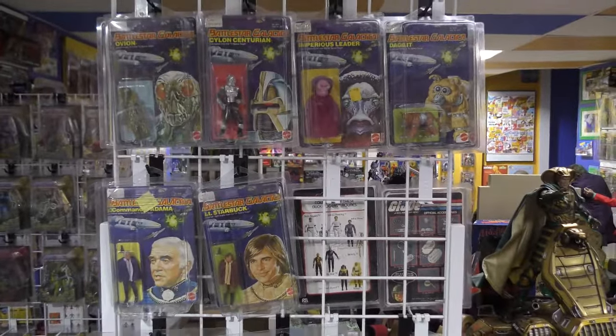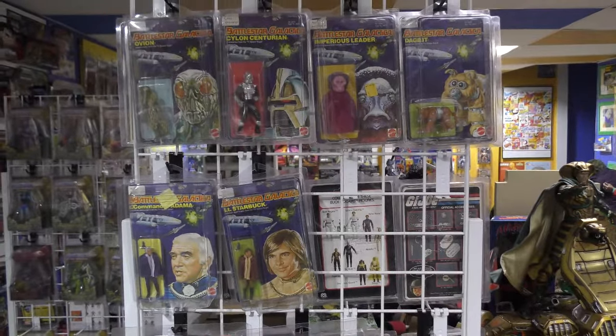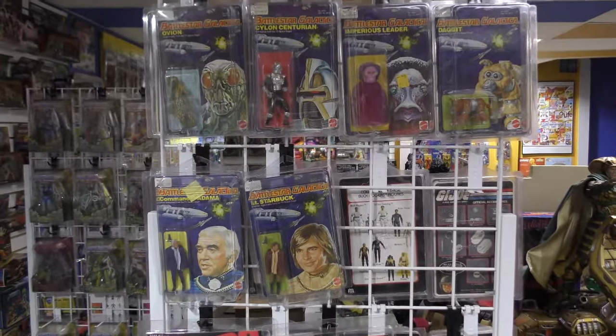That's what I've got for Battlestar Galactica. I do not have any vehicles — I did once upon a time but I do not anymore, and maybe someday I'll have them again, you never know.